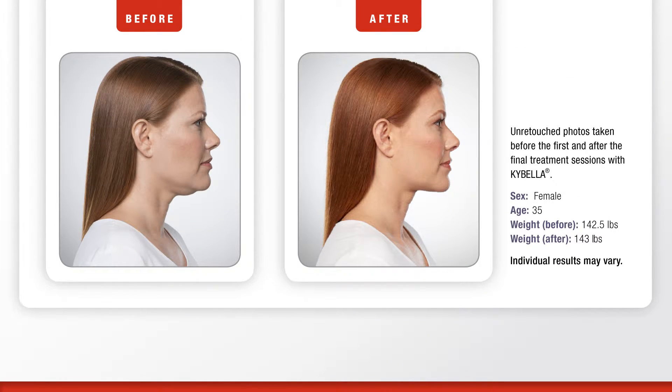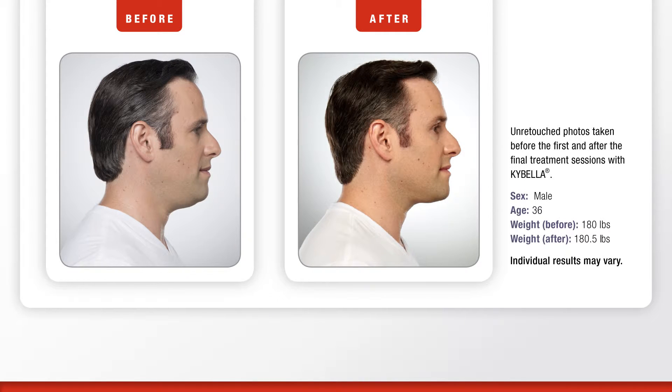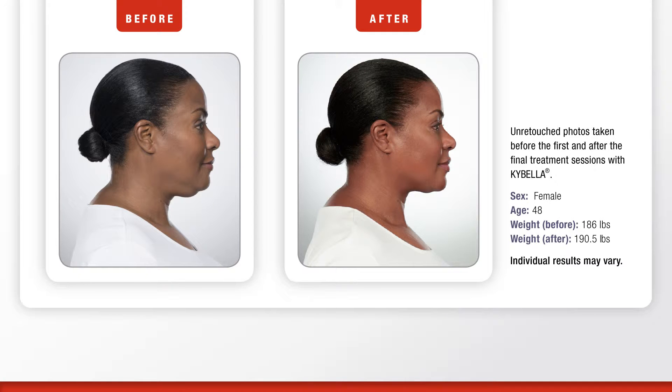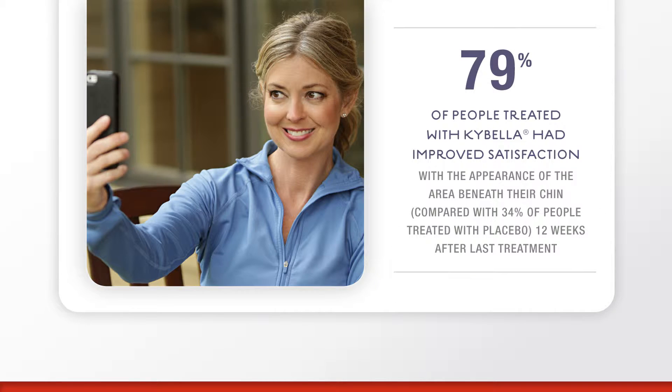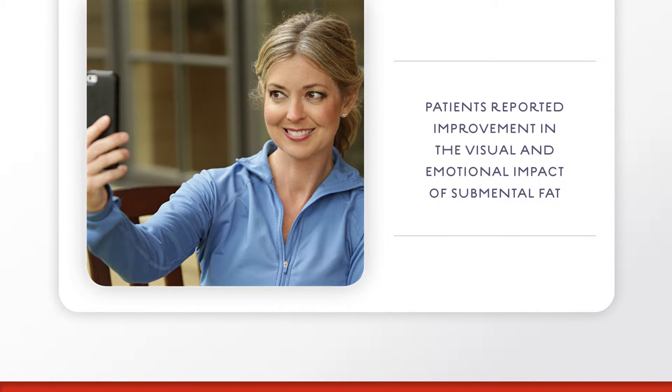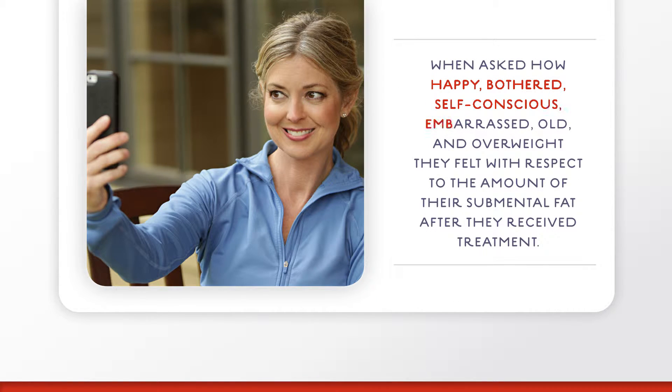The results of Kybella speak for themselves. In clinical studies, 79% of people treated with Kybella had improved satisfaction with the appearance of the area beneath their chin, compared with 34% of people treated with placebo, 12 weeks after last treatment. Kybella patients reported improvement in the visual and emotional impact of submental fat when asked how happy, bothered, self-conscious, embarrassed, old, and overweight they felt with respect to the amount of their submental fat after they received treatment.